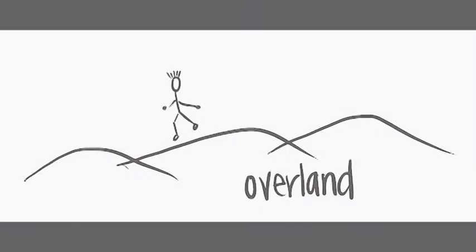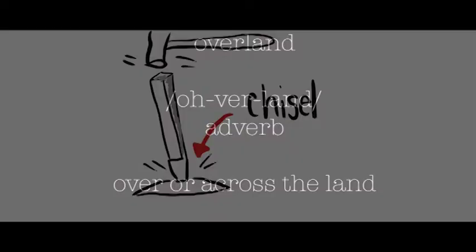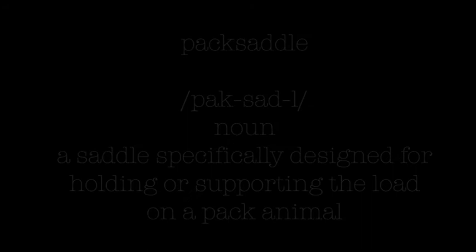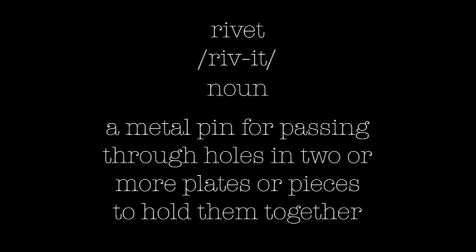Our first word this week is overland. Overland is an adverb and means over or across the land. Our next word this week is chisel. Chisel is a noun and means a wedge-like tool with a cutting edge at the end of the blade, often made of steel. Next up this week, pack saddle. Pack saddle is a noun and means a saddle specifically designed for holding or supporting the load on a pack animal. Our next word is canvas. Canvas is a noun and means a closely woven heavy cloth of cotton, hemp, or linen used for tents, sails, etc. Our next word this week is rivet. Rivet is a noun and is a metal pin for passing through holes in two or more plates or pieces to hold them together.